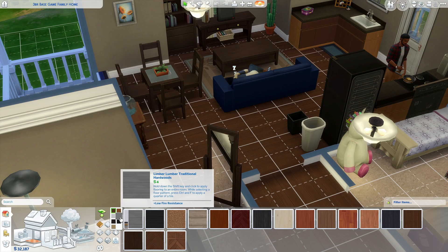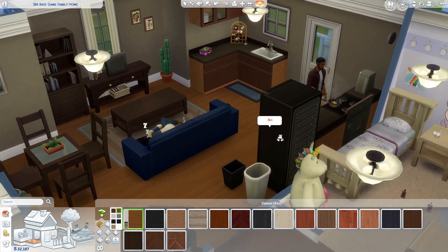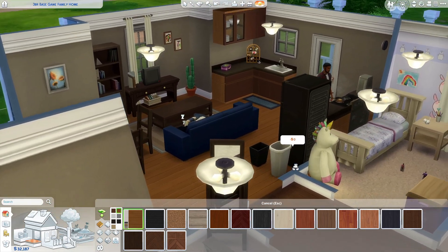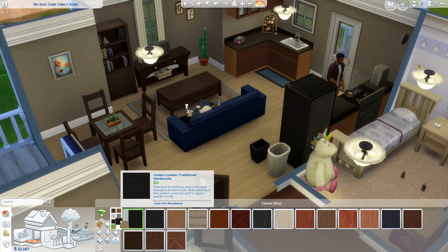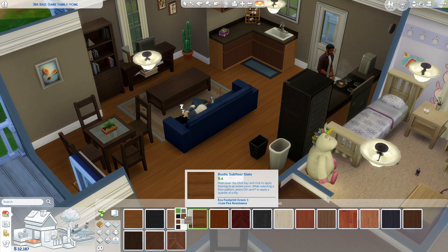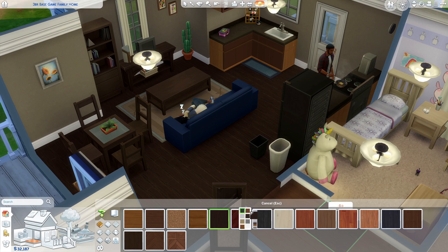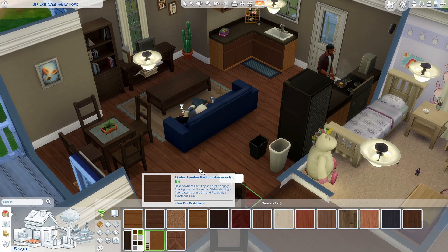Before I forget, we have some base game floors that got a swatch update too. I almost ended the video without showing you guys! I never used this floor because it looks like wooden planks that hurt the toes. But now the floors are updated and the woods are all even — just aesthetically pleasing.